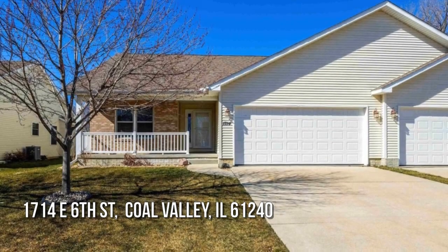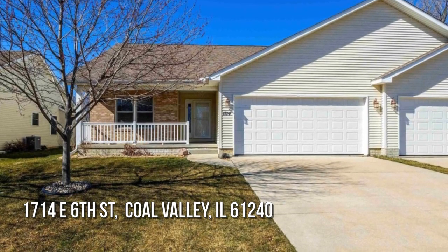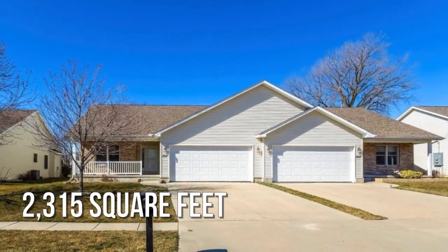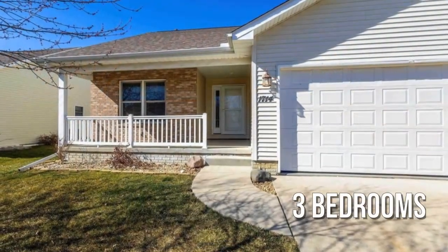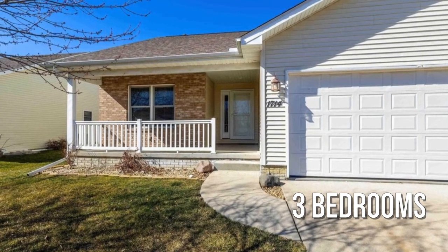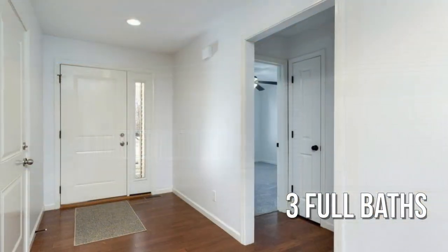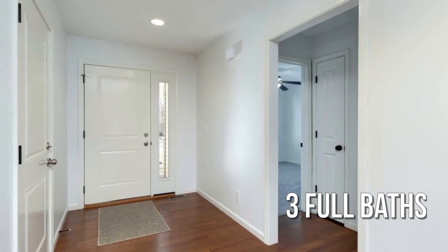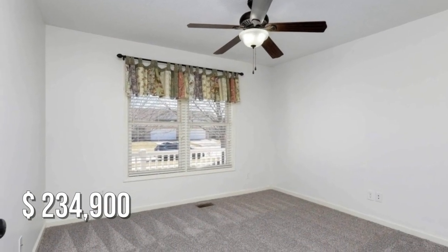House hunting? Don't miss this unique property. This charming property offers over 2,300 square feet of living space, featuring three bedrooms with three full bathrooms. This property is currently listed for under $240,000.